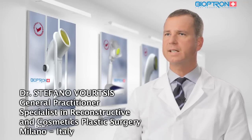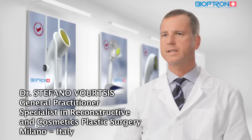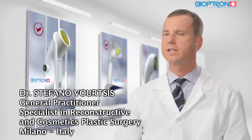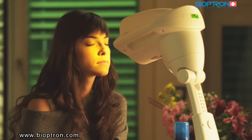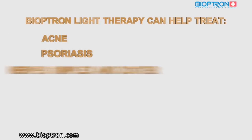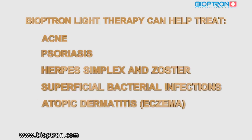Bioptron light improves the skin defense system by reducing premature aging of the skin, supporting cell renewal, stimulating microcirculation and the flow of nutrients, and stimulating the synthesizing of collagen and elastin. Bioptron light therapy can be used as a complementary therapy in the treatment of various skin problems such as acne, psoriasis, herpes simplex and zoster, superficial bacterial infections, atopic dermatitis, and mucosal lesions.